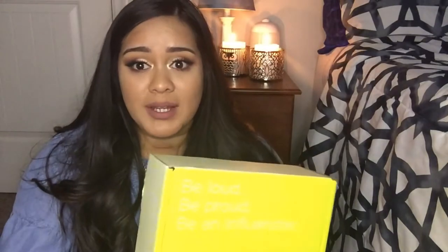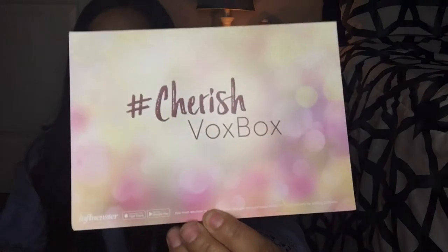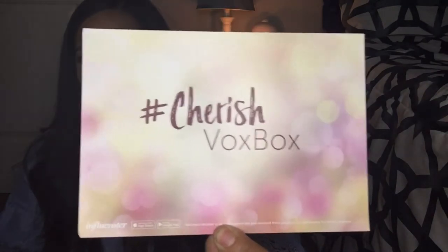Let's just get right into opening it up and seeing what we got. I've got my Sprite here to keep me hydrated. I think it's been almost a year since I've gotten one. Alright, this is the Cherish Box Box that they sent — let's check it out. First thing I see is a drink in a bag, which is nice just in case it exploded.